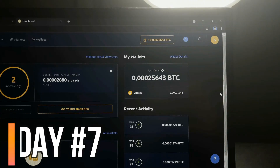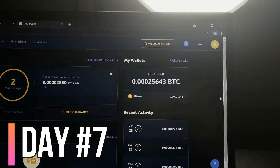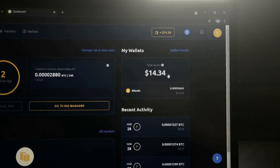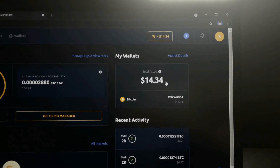Hey guys, it's day seven — the final day of mining Bitcoin on my gaming laptop. I'll just say that I forgot to film on day six, I am a terrible YouTuber, but we're going to ignore that and go see our results for day seven. We are looking at our total assets for Bitcoin, and after seven days of mining Bitcoin, we were able to mine $14.34.